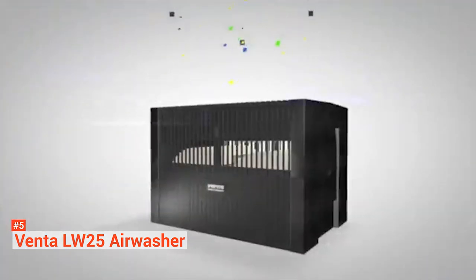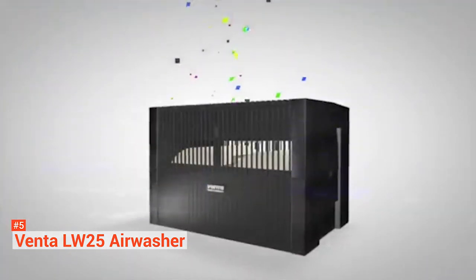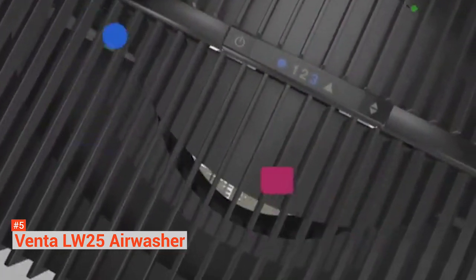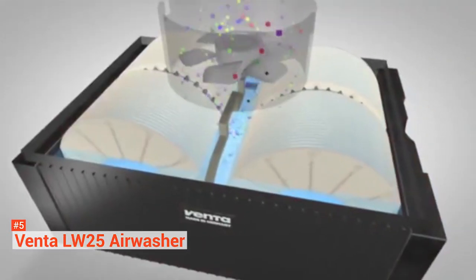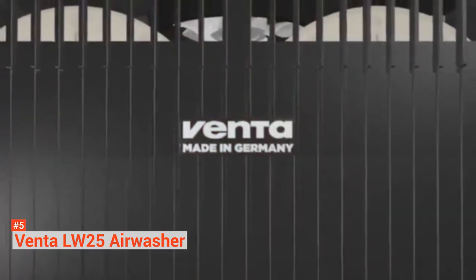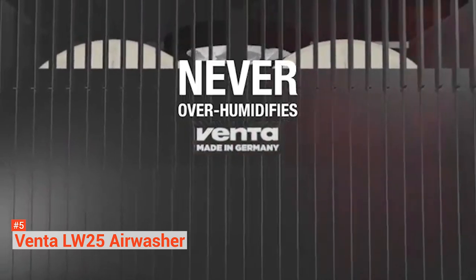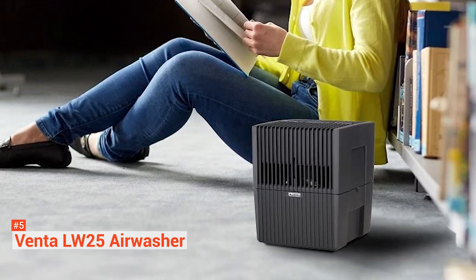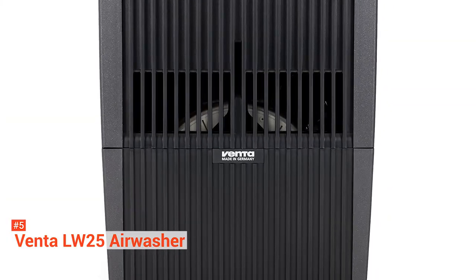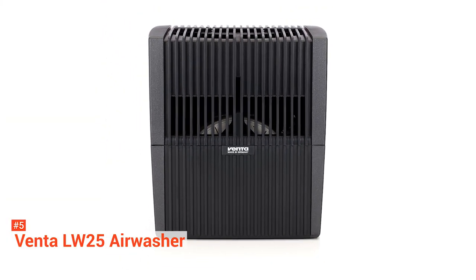The VENTA LW25 is one of the eco-friendliest humidifiers on the market, as it uses the water in the tank to clean the air, so it does not have any filter to replace or clean. That's on top of its low energy consumption. It also comes with an auto shutoff function, so you need not worry about it running with an empty tank. Its LED light tells you when it needs refilling. The unit holds up to two gallons of water, operates with an ultra-quiet function, runs up to 10 hours, and can cover up to 400 square feet.